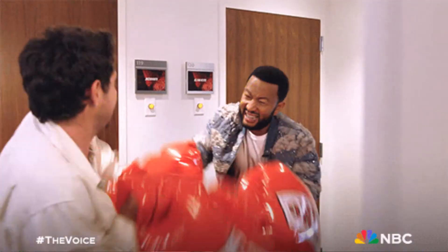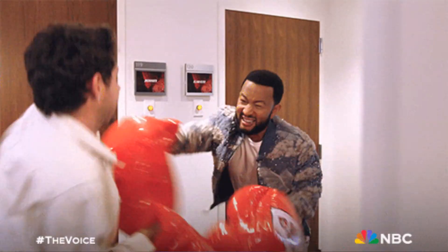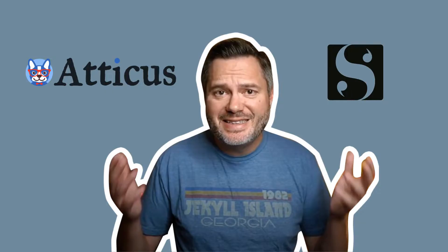Today I'm putting Atticus and Scrivener head-to-head to see which one really comes out on top. I'm Jonathan Milligan, the author of over 12 books, and I've used both Scrivener and Atticus to write and publish them. In this video, I'm going to give you my verdict on which one is better.